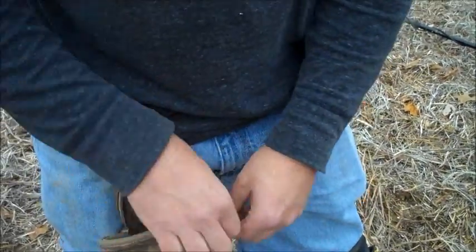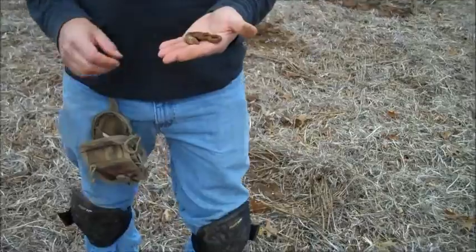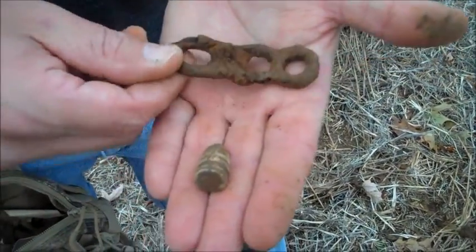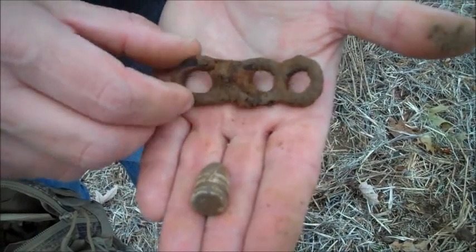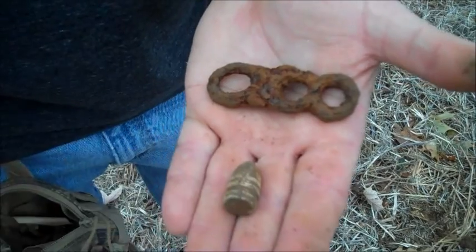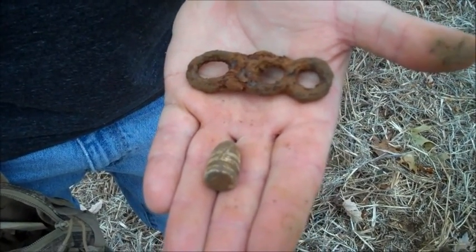We've got some scouting to do here today. I want Josh to dig a 50 Smith carbine before we leave. Josh has found a couple more things — he got a Sharps carbine and another piece we've got to identify. Josh thinks he's seen it in the book.